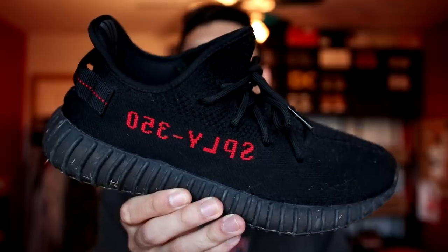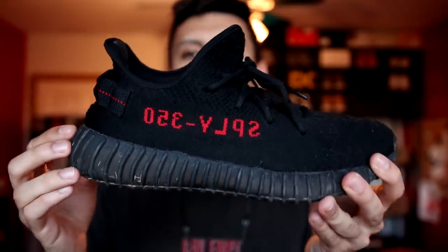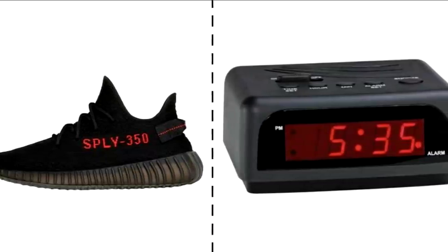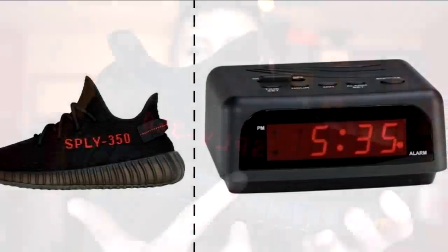Next up we have some Yeezys that became sort of a meme when they were released. Some people call these the alarm clock 350 V2s, and I don't blame them — it does remind me of an alarm clock I used to have growing up. These right here are the original Red Yeezy Boost 350 V2. You know those clocks with the red digital numbers? That's the meme, but these say 'SPLY 350' — they don't actually tell you the time.